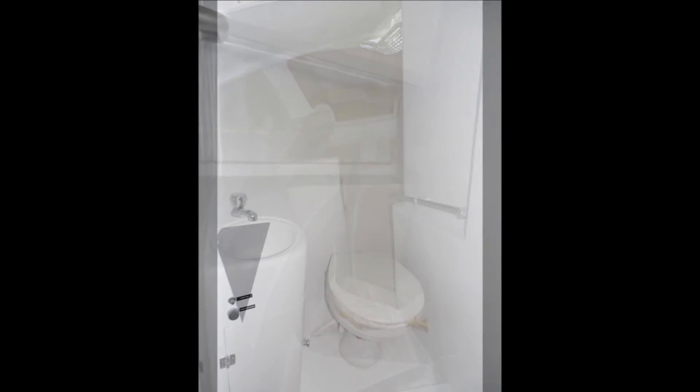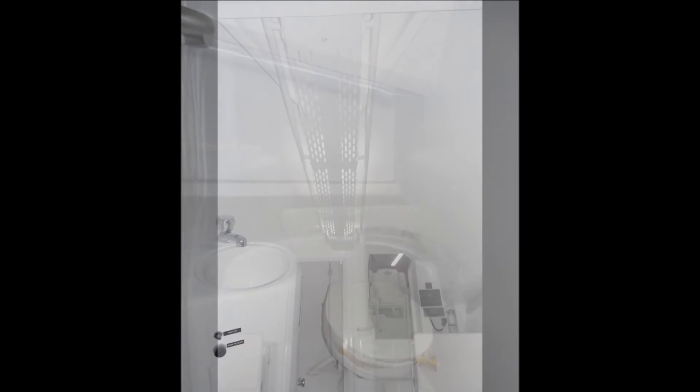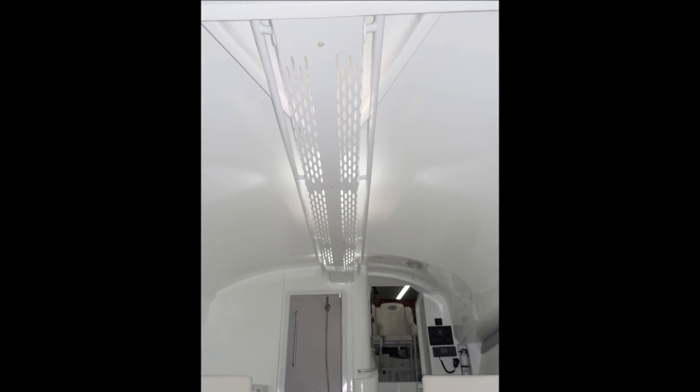The spacious head provides ample space and functionality. Cabin lighting is provided via LED lights attached to the center stringer that runs all the way forward from the main bulkhead.